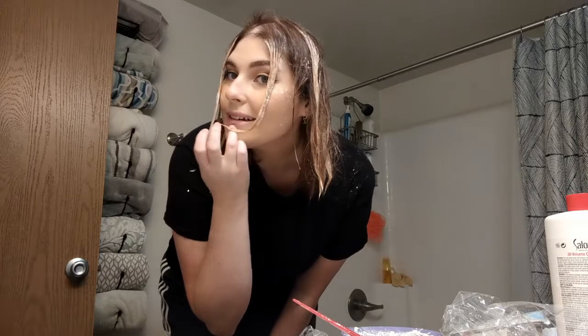I just took the foils off so you guys can see I've definitely got some lighter pieces in there. I think it is time to wash this out. I'm hoping this comes out okay because I'm not sure about the ratio of my dark hair to my light hair — is it going to come out as light and bright as I want it to?